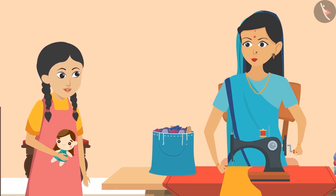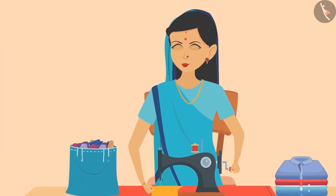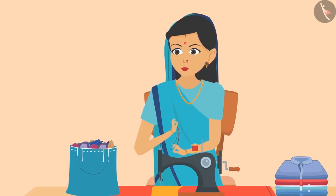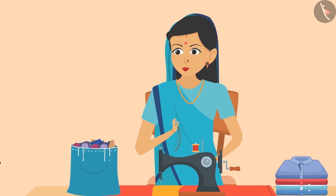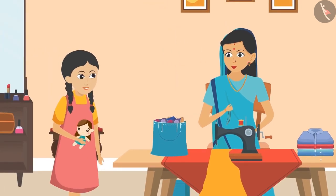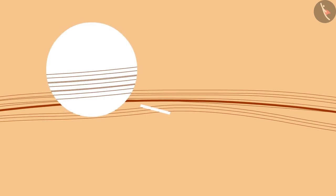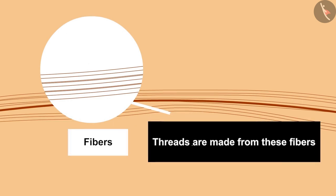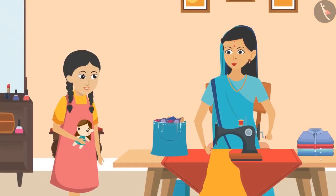'Aunty, if the cloth is made up of thread, then where do these threads come from?' To answer this question, her Aunty removed thread from her sewing machine and scratched it into thin parts to show Sunaina. 'Sunaina, these thin hair-like strands which come out of this thread are called fibers. Threads are made from these fibers, and then fabric is produced from them.'